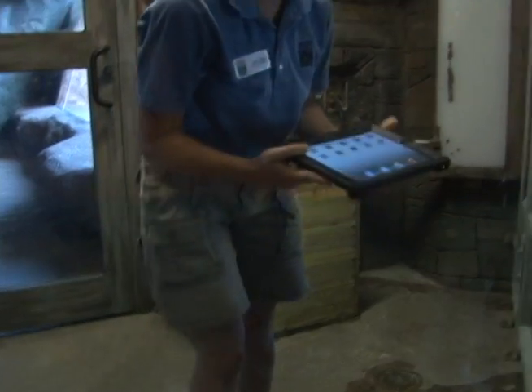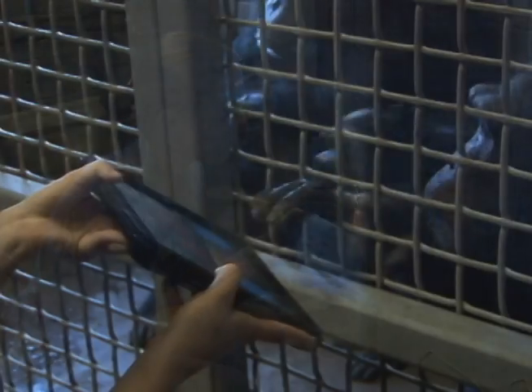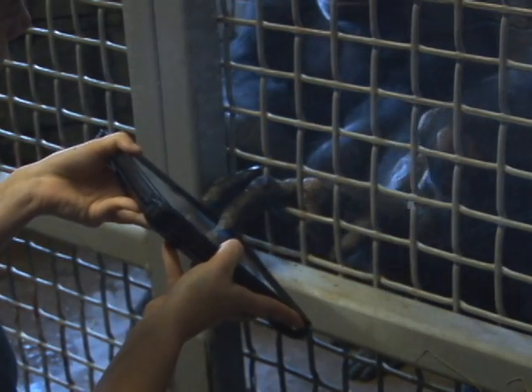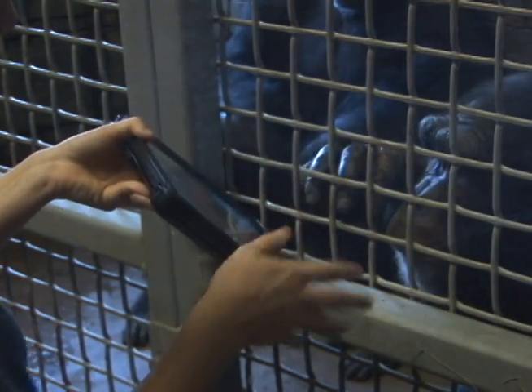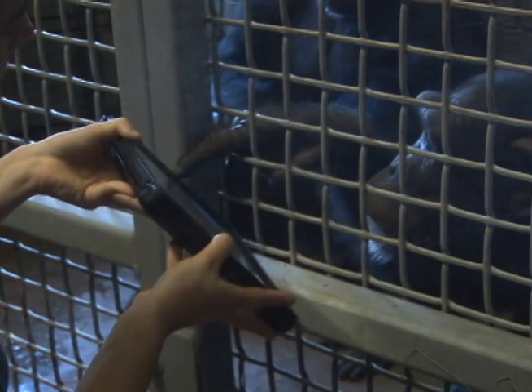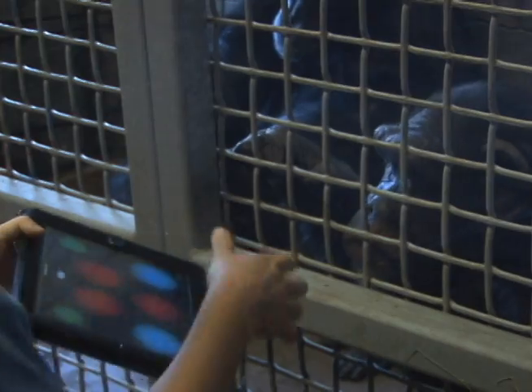It's a way to provide mental stimulation and give them a chance to encounter a novel situation. In the wild, they would be encountering those novel situations and problem solving. And here at the zoo we want to provide that same experience. So the iPad is great because it provides variety with all the different apps. We can provide new apps or change apps depending on what their interests are.